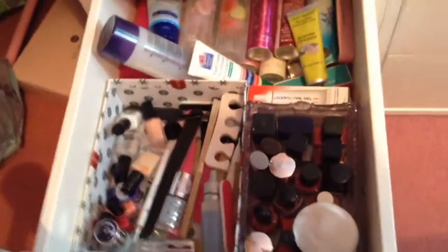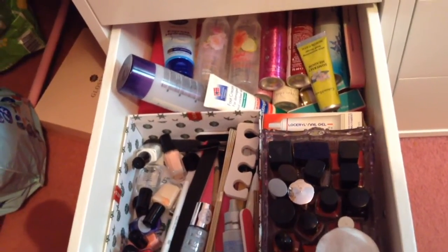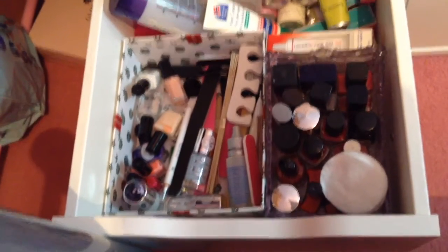The last one here is all my nail products. I've also got nail remover, nail creams, hand sanitisers, things like that. Also some body sprays in there, loads of nail files, nail tools and then all of my nail polishes.